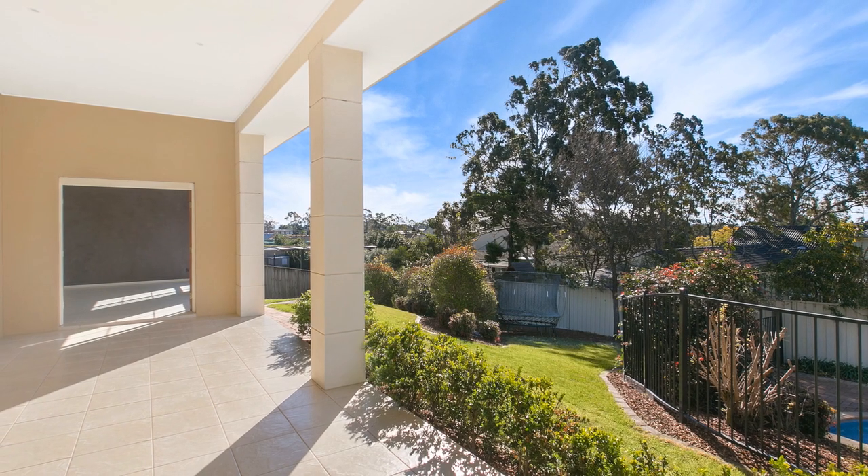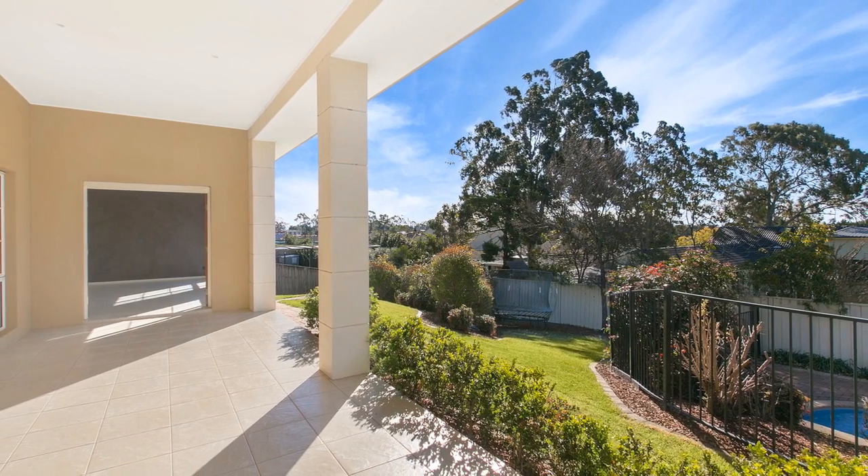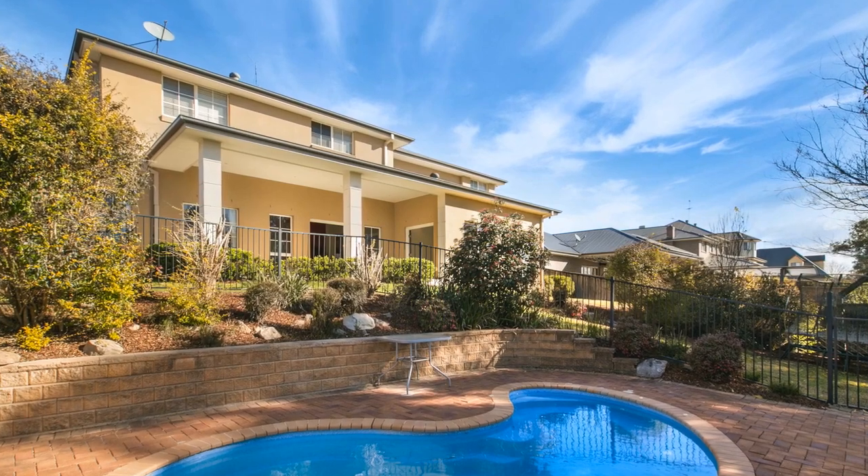There is a well-appointed undercover alfresco that can be enjoyed all year round and looks out to the very private backyard, established garden and swimming pool, which will undoubtedly be well utilised in the upcoming warmer weather.